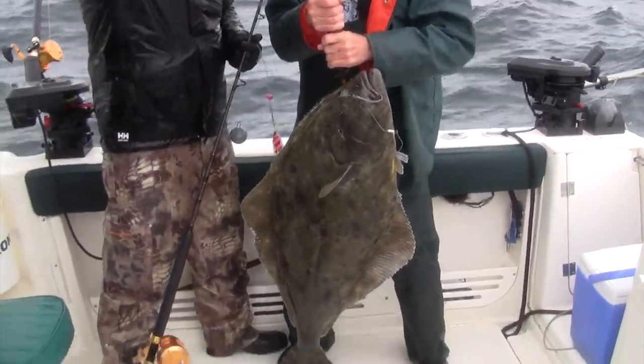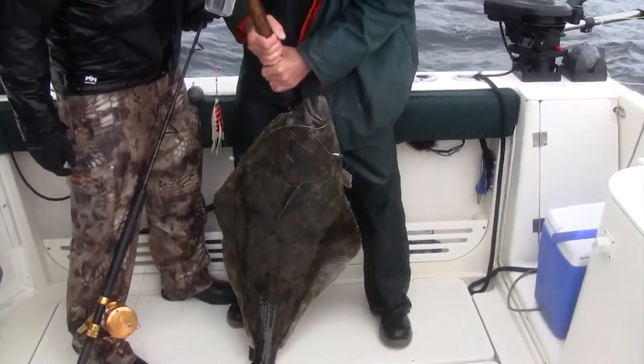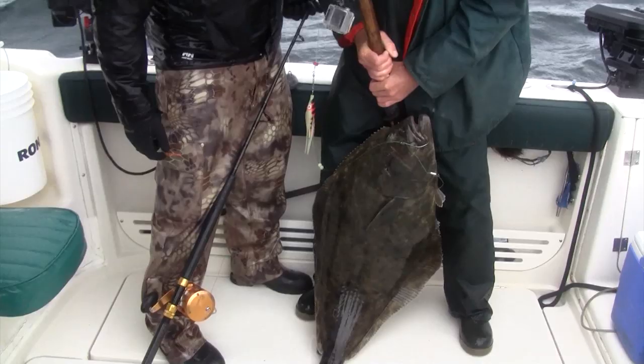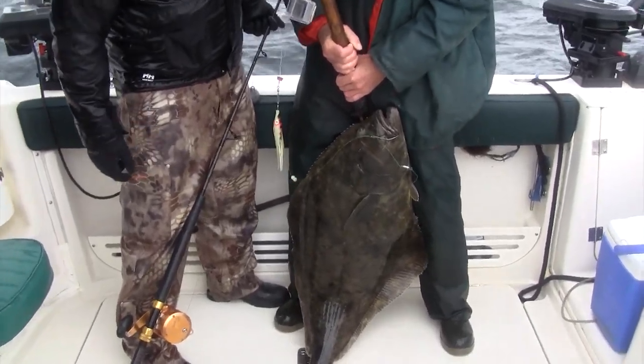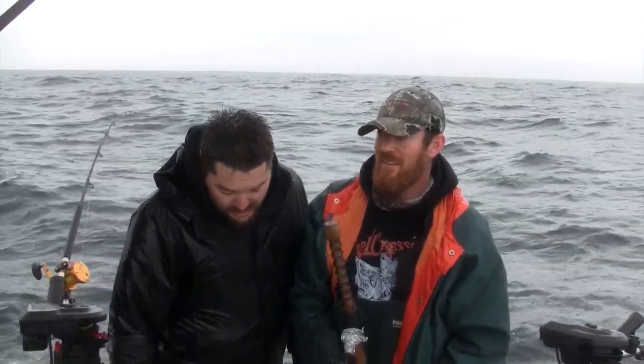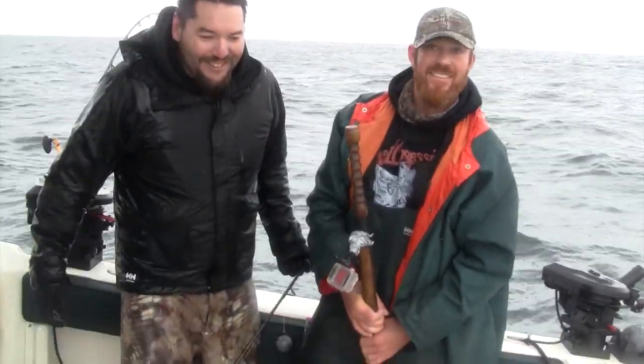Another beauty! There we go. Beautiful — I think that's our halibut for today. That is our halibut. We've released a few nice ones, got a few nice ones in the box. Halibut, salmon, wing cod, a couple of yellow eye in the box. Unreal — what a lot of fun. This is awesome, man. Let's release that fish on the other side and get the gear up — we'll find some salmon.